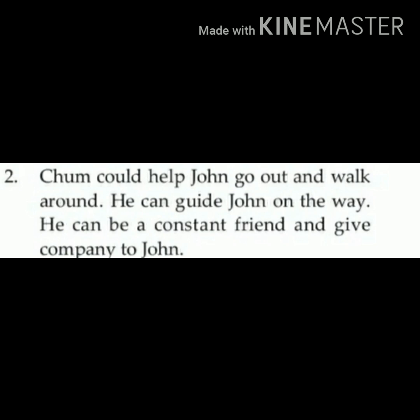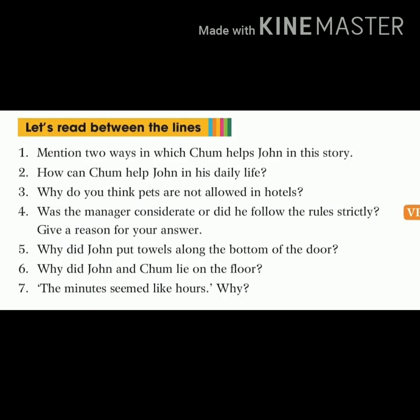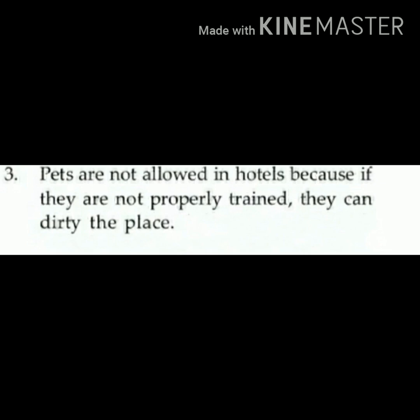Write down question number three in your notebook: why do you think pets are not allowed in hotels? Answer of question number three: pets are not allowed in hotels because if they are not properly trained, they can dirty the place or they can harm the people.